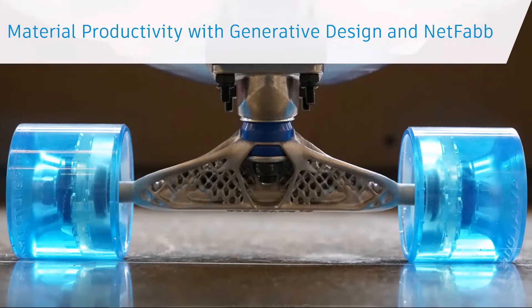With a combination of generative design, Fusion 360, and NetFab, they can create new lighter-weight designs, consolidate parts, and optimize their 3D production, further reducing waste and energy.